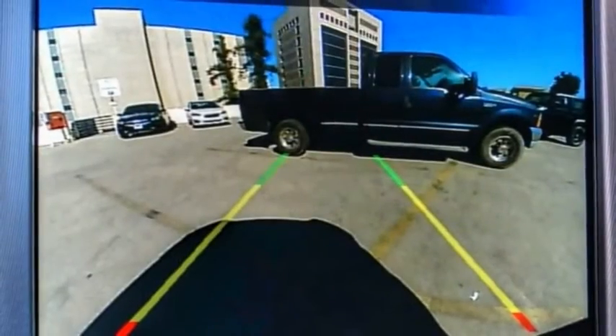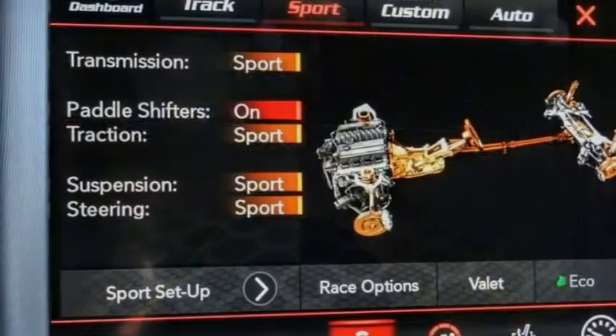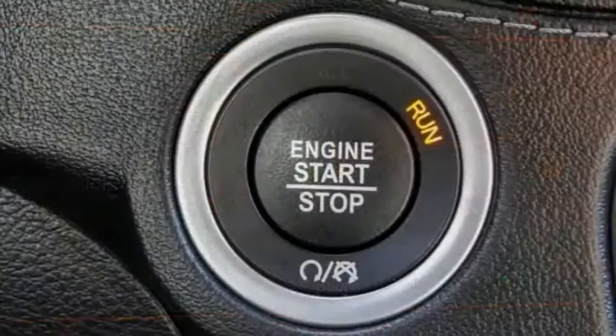Electronic stability control, alloy wheels, brake assist, traction control, remote keyless entry, ball lights.